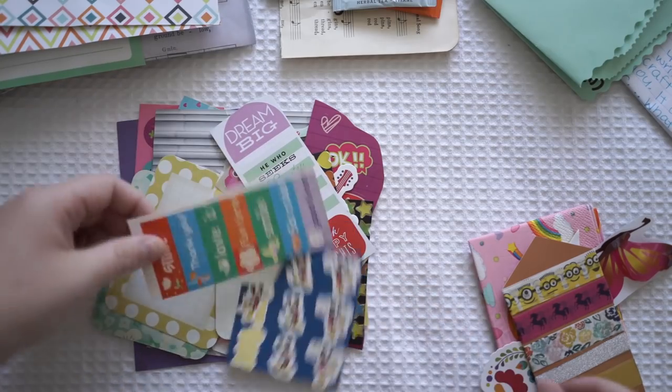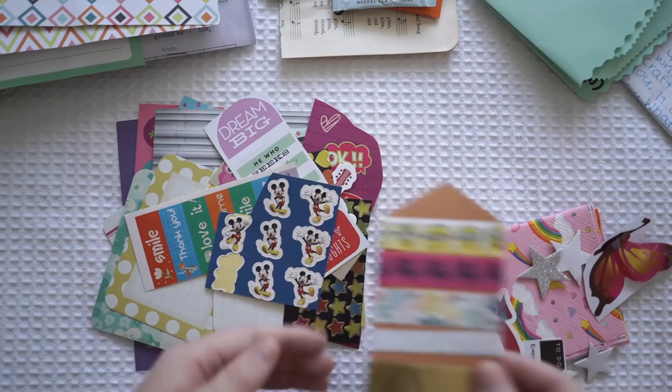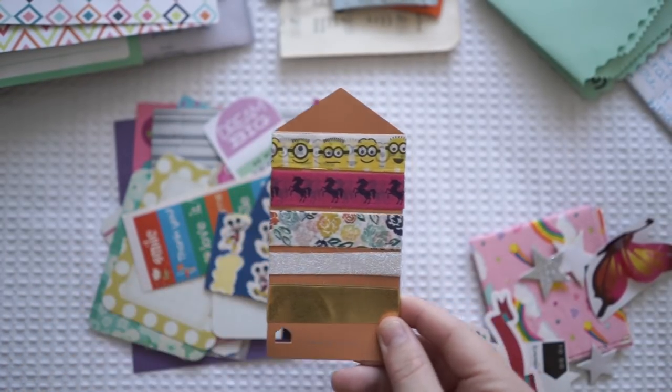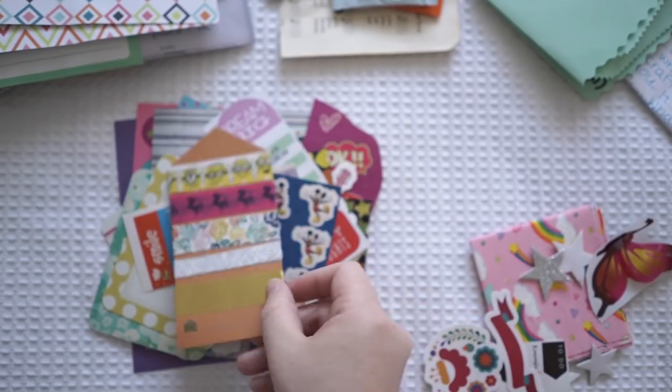Very very colorful stickers here - oh, it's a Mickey Mouse, I'll stick him back on. And then we've got some washi tape samples: the minions, some unicorn, florals, some glitter and some gold. Thank you.